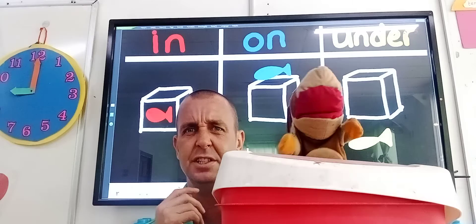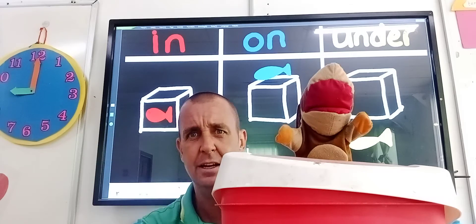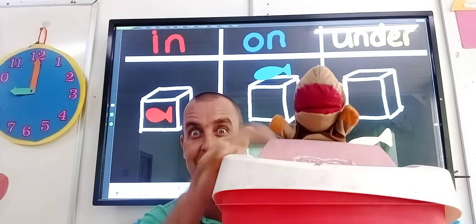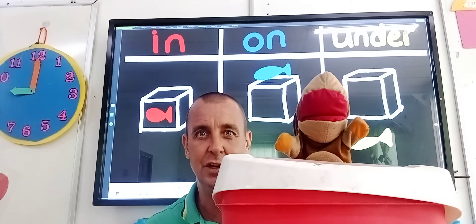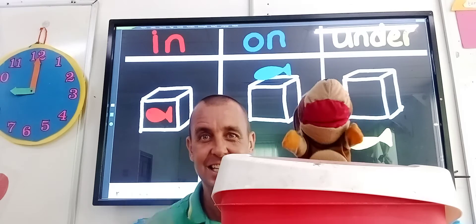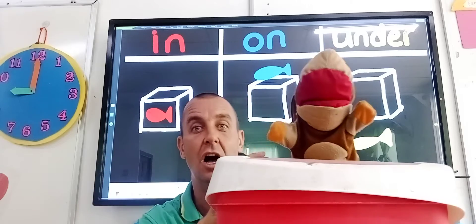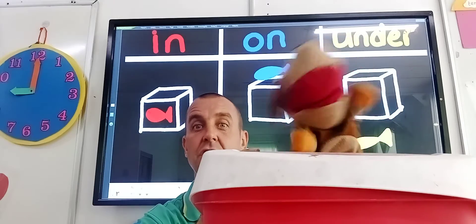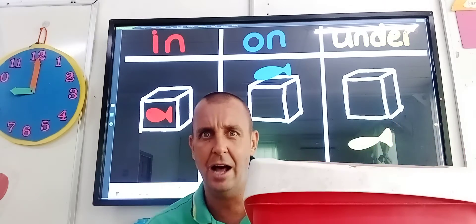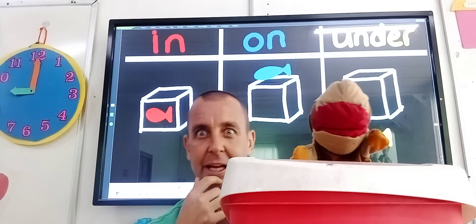Now, where is Scooby, boys and girls? Is he under the bin? No. Is he in the bin? No. Is Scooby on the bin? Yes, he is. So he's on. The fish is on the box and Scooby is on the bin. He's stood on top of the bin. So we've had Scooby go under the bin, and Scooby go on the bin.